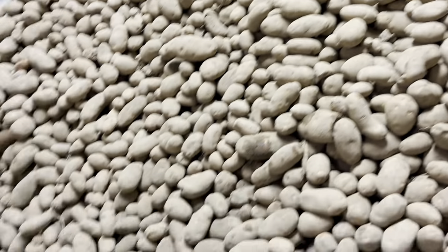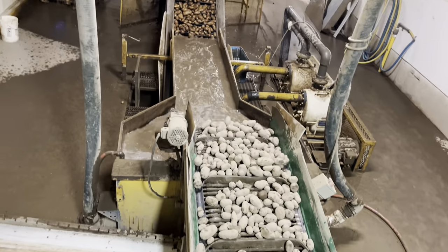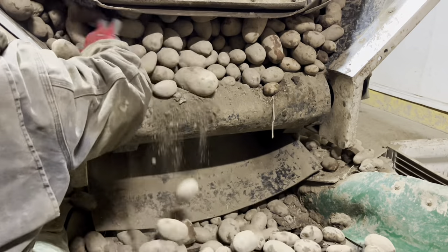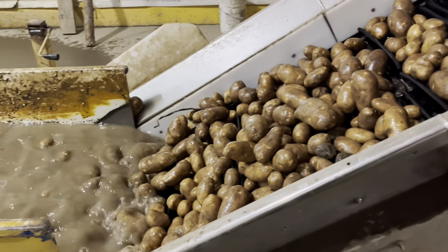I am a potato farmer and today I am showing you what a day in the life looks like. We are washing three semi-truck loads of russet potatoes today. They come off the back of the truck just like this — each truck has a conveyor belt so it's nice and easy.